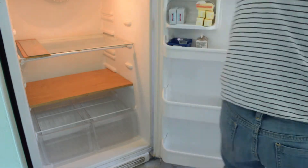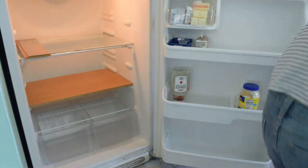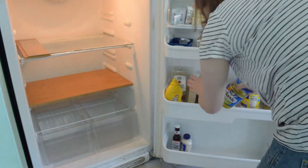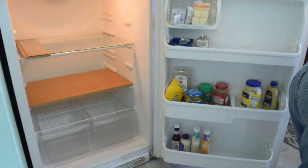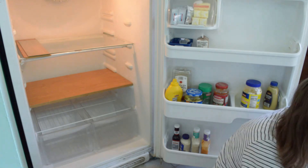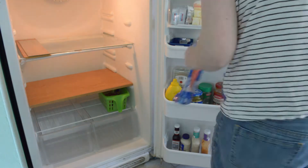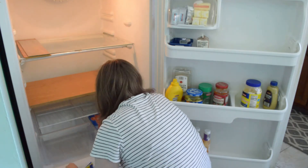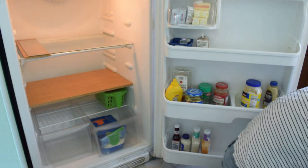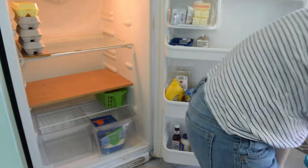Like any well-organized space, keeping things in zones by category is important. How you draw those categories is up to you, but I find sorting by types of food or things often used together works best for us. I tend to use a combination — like in the door I have the parmesan cheese next to the marinara sauce, but down in the bottom I also have an entire drawer that is just cheese products. So while the parmesan cheese could go in with the rest of the cheese, I keep it with the thing we use it with most often.